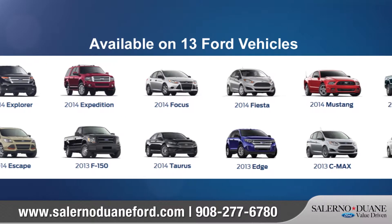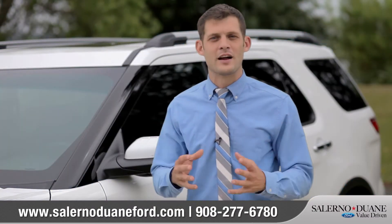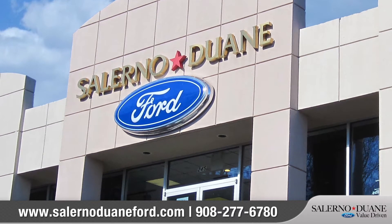Ford's new capless gas system is available on all four models, so if you're ready to get that gas off your hands, come down and see us and check out why everyone is loving capless gas.